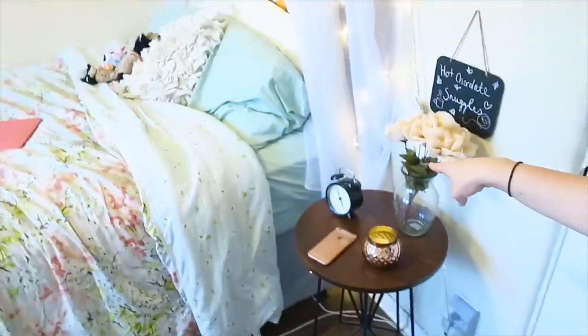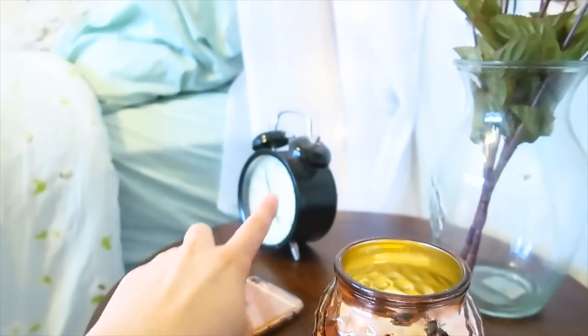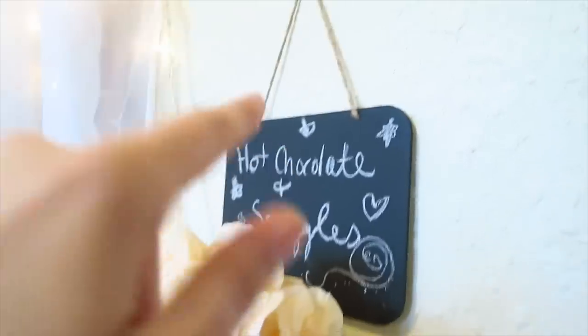And here we are. So if you look right next to my door, we have my bedside table — it's just this wooden table with some iron legs, which I like. On here we have a candle that I got from Target, my cell phone, this alarm clock that is just for show from Ikea, and a vase with some flowers.